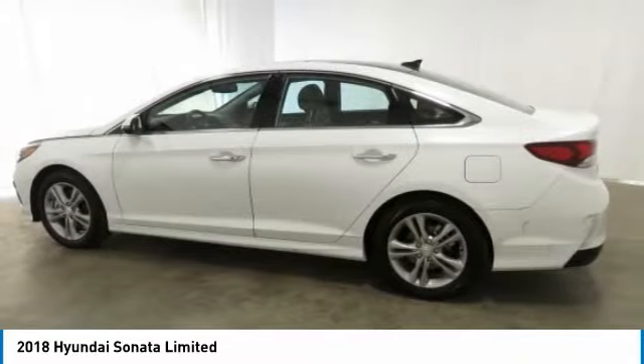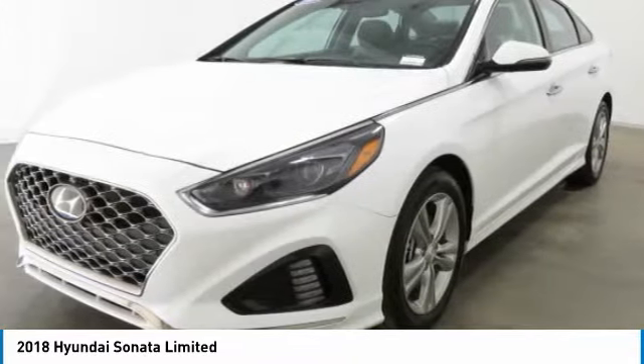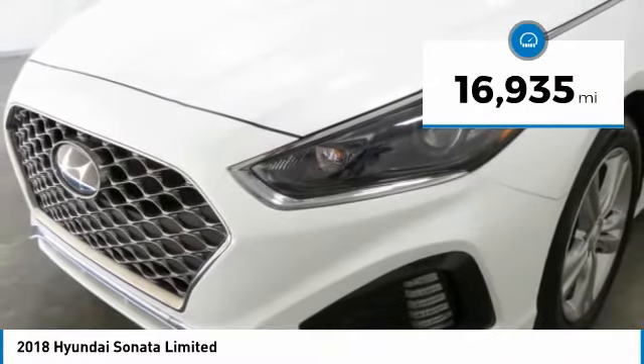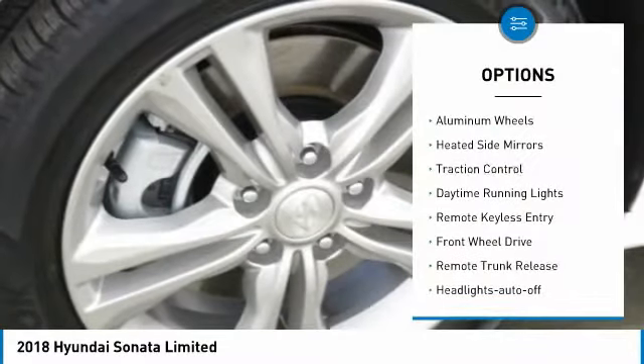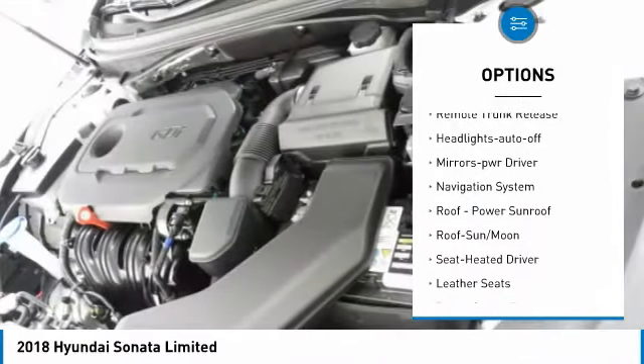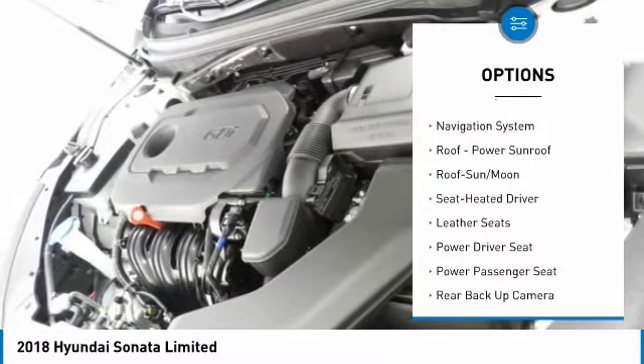Don't forget the exterior corrosion protection — a 14-step roto dip system that provides unmatched protection for your Sonata. This vehicle has less than 20,000 miles. Here are some of this vehicle's great options: aluminum wheels, heated side mirrors, traction control, daytime running lights, remote keyless entry, FWD.